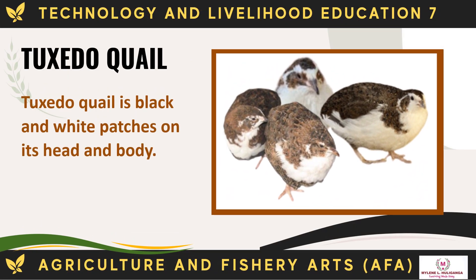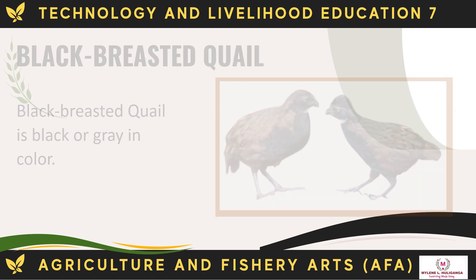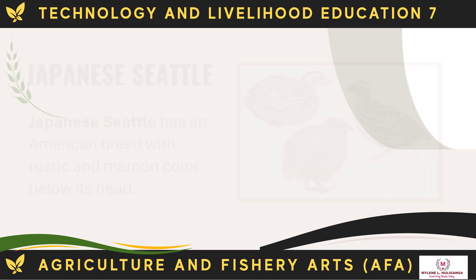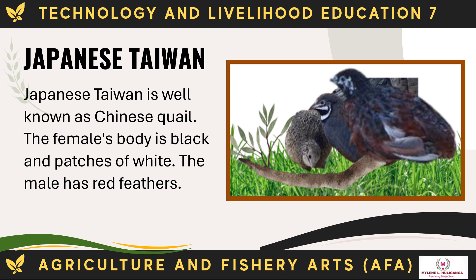The Tuxedo quail has black and white patches on its head and body. The Black-breasted quail is black or grey in color. The Silver quail is white in color but its eyes are black. The Japanese Corturnix has a rustic and maroon color below its head. The Japanese Taiwan, well known as Chinese quail, has a female with a black body and patches of white, while the male has red feathers.